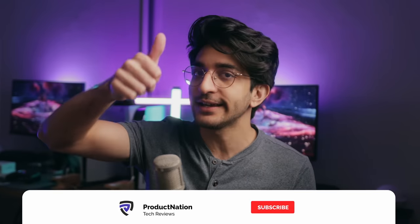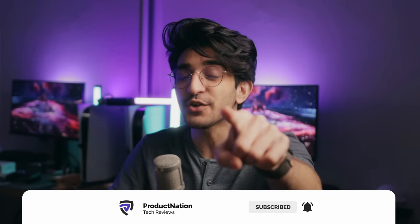That's it for this review. I really hope you guys enjoyed this video. If you did, make sure you like it, consider subscribing for more content just like this, and I'll see you again in the next video.